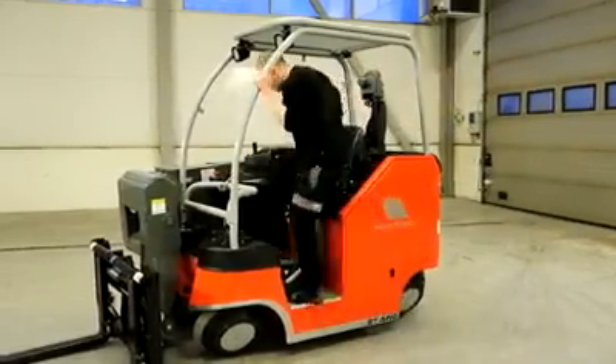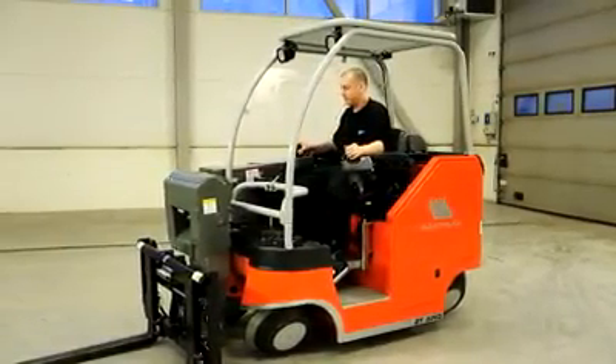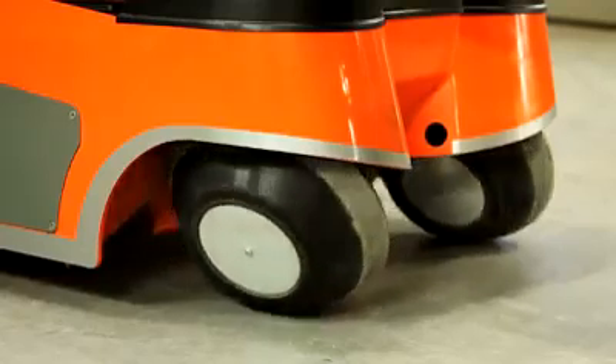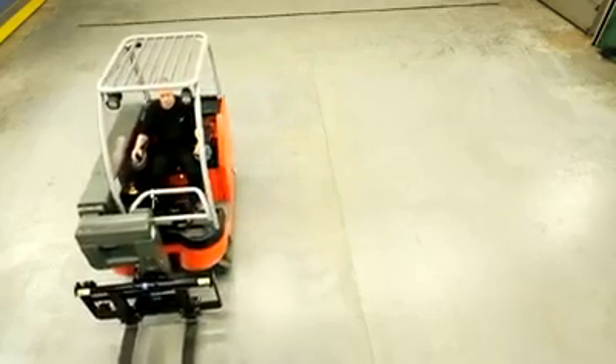The Mack Truck 2T has been designed with ergonomics and high security in mind, both for the operator and personnel in the vicinity of the truck. Its unique steering system enables it to take the shortest and most effective path between any two points.